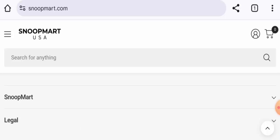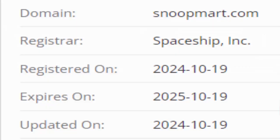This website is secured by the HTTPS protocol and SSL integration to keep details and transactions safe, which is a good sign. The website was registered on October 19, 2024, and will expire on October 19, 2025.